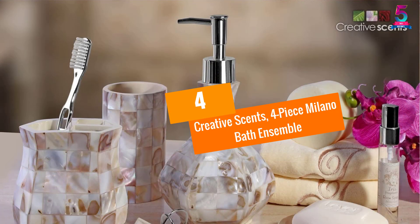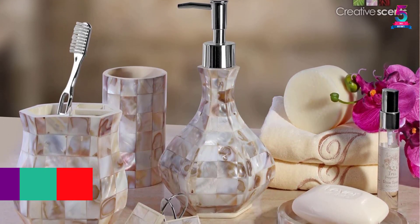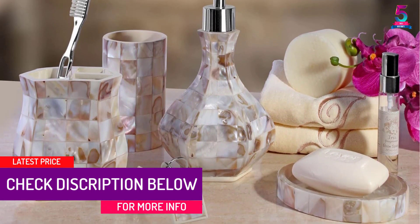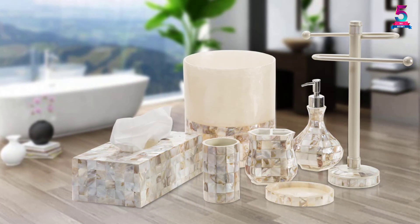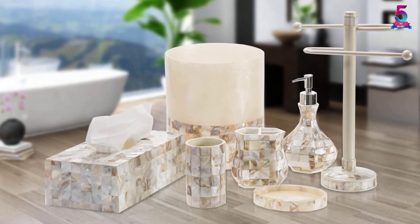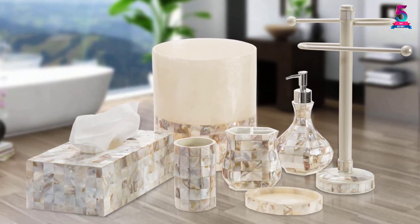At number 4, the Creative Scents 4-piece Milano Bath Ensemble. Comprising of 4 elegant and stylish pieces, the Milano Bath Ensemble by Creative Scents will bring a new style and improvement within minutes. You get a soap dispenser, soap dish, toothbrush holder and tumbler, all of which are made from high quality and waterproof resin and natural mosaic capiz. The thick resin is also resistant to rust and shock, doesn't wear out easily and lasts for many years.